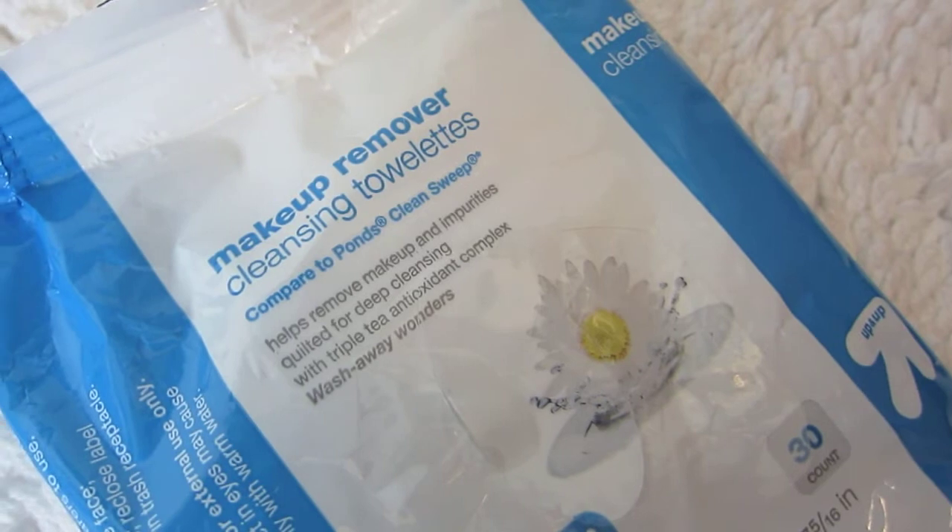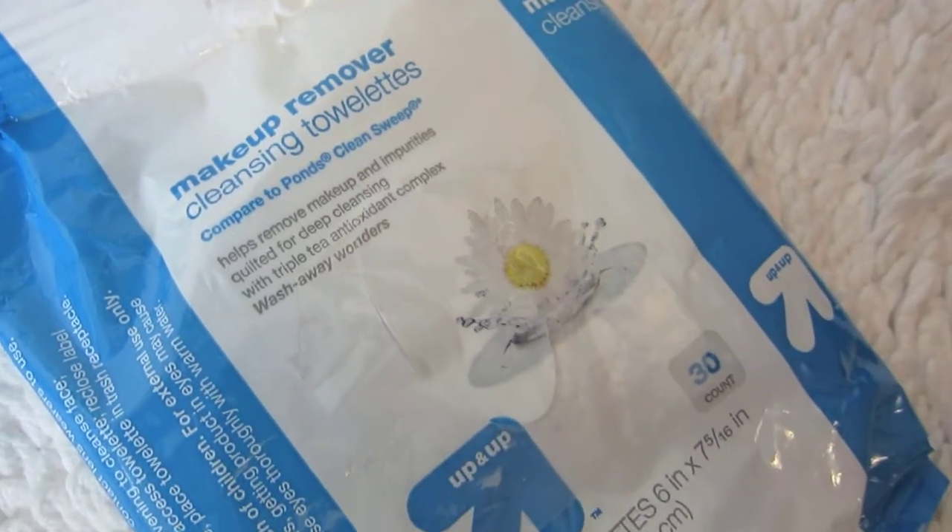So my first step in my new current skincare routine is to go ahead and remove all of my makeup. Taking my Up and Up Makeup Remover Cleansing Towelettes, I'm just going to go ahead and remove all of my makeup, including my eye makeup, and it's really important to do this before moving on to any other steps in your skincare routine.